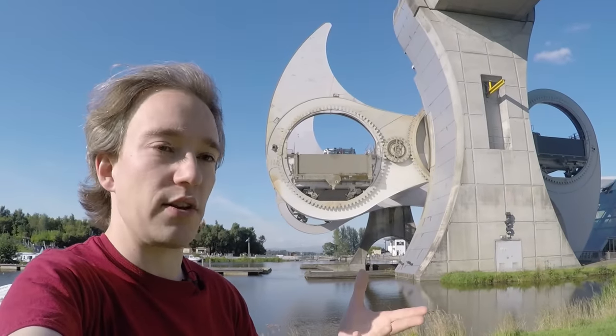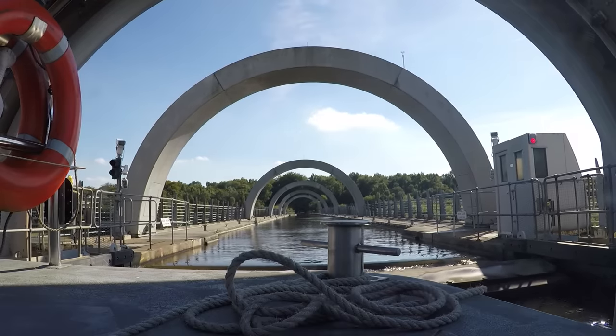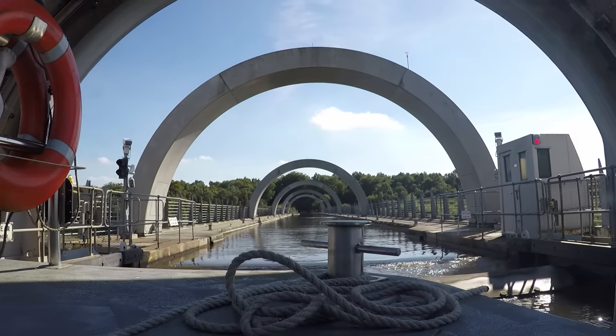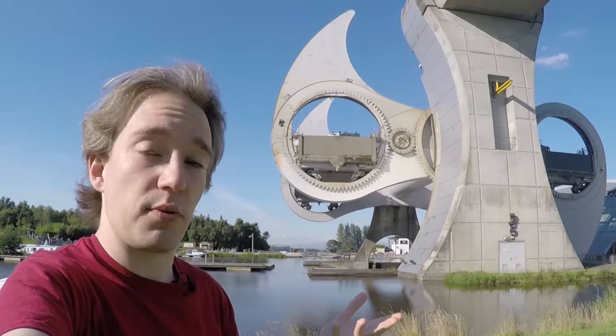There are even some boatlifts in the world powered entirely by gravity, where local conditions and the architecture permit it. You just fill the top one with a bit more water, let it go, and then apply the brakes when you need to.